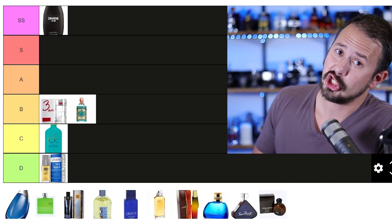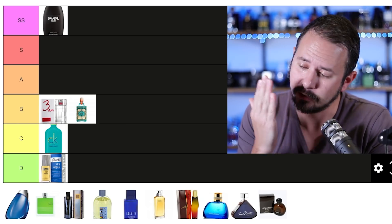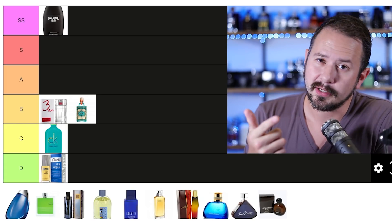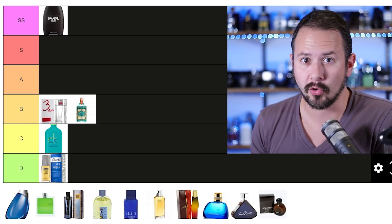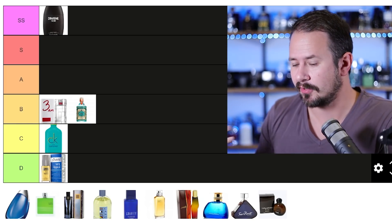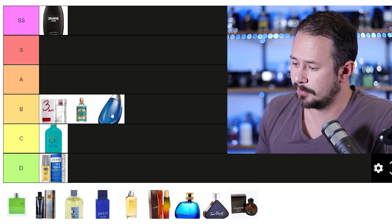Nautica Aqua Rush — and I feel like Nautica really dropped the ball because there's a flanker called Nautica Aqua Rush Gold, not 'Gold Rush.' This one is typical Nautica: inoffensive, got kind of an aquatic feel to it. It costs next to nothing and has a little bit of an Abercrombie and Fitch Fierce feeling to it. It's passable, the performance sucks, but we're going to drop it into B tier for the price.